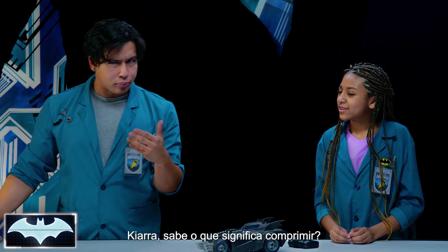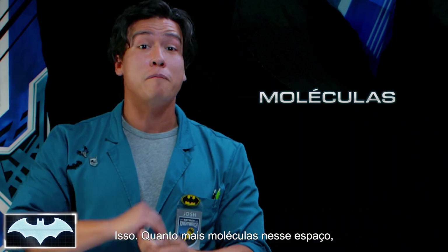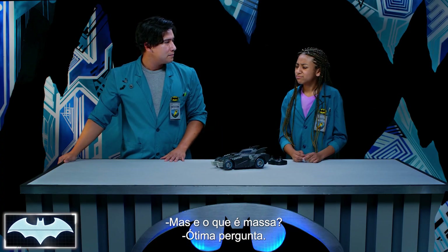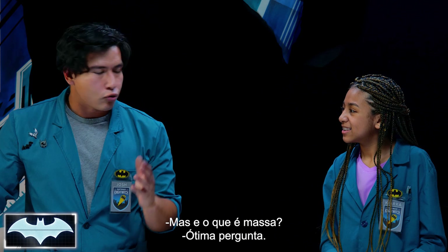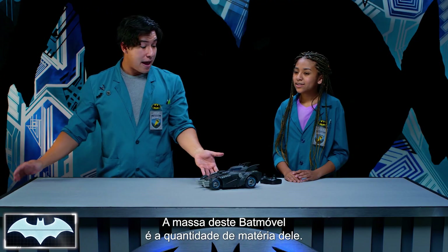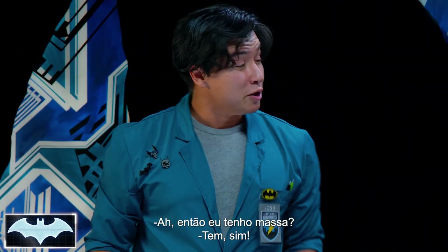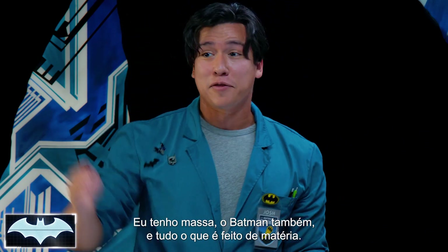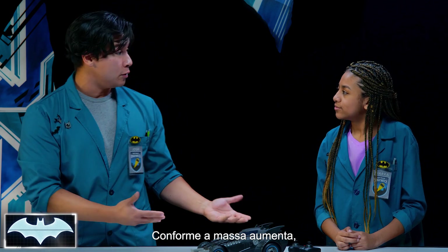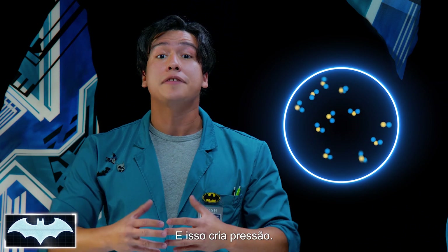Kiara, do you know what compression means? Isn't it when you put something together really tight? Correct! And as the number of molecules increases, the amount of mass also increases in that space. So what is mass? Mass just means the amount of matter that an object contains. The mass of this Batmobile is just how much matter that it has. So I have mass. You're right, you got mass. I've got mass. Batman's got mass. Everything made out of matter has mass. As the mass increases, it starts cramming all of these molecules into a small space, and this creates pressure.